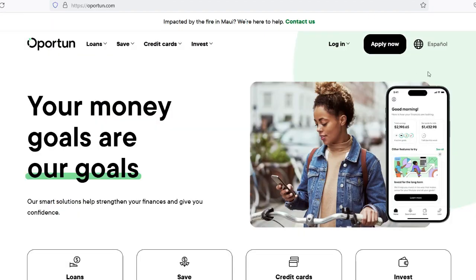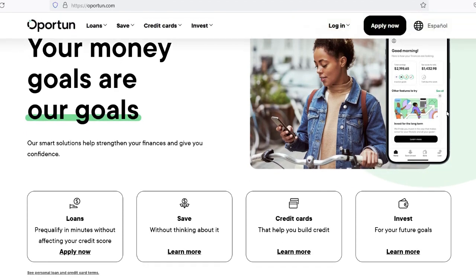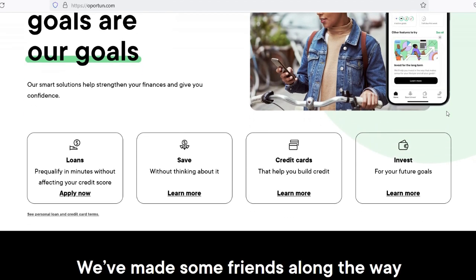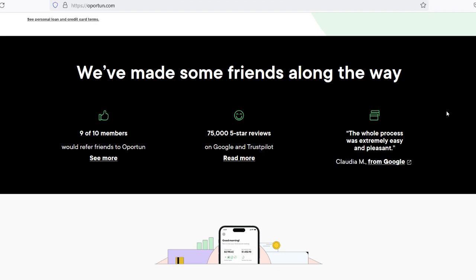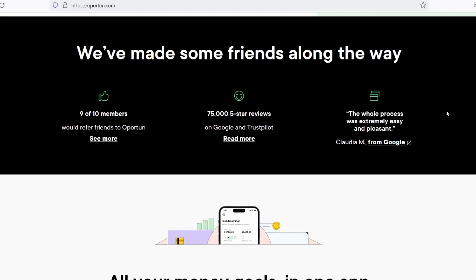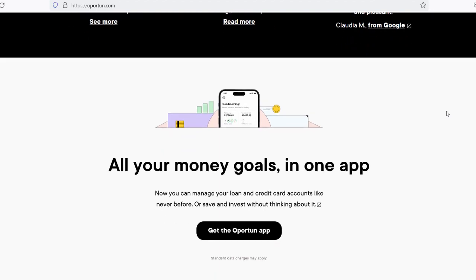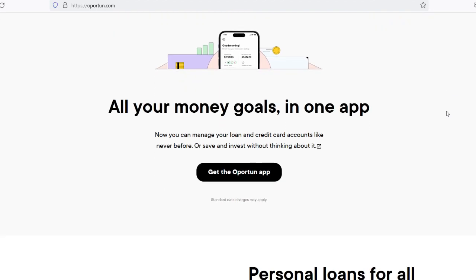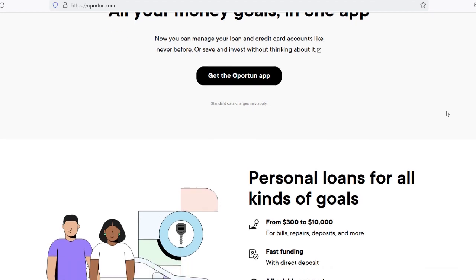Tips for expedited loan approval: If you are in urgent need of finances, there are steps you can take to speed up the loan approval process with Opertun. Be sure to provide accurate information — verify that all information supplied is correct and up to date before submitting, as irregularities can slow the approval process. Submit required documents quickly to avoid delays in verification. Choose direct deposit as your funding method, as it is far more expedient than waiting for a check by mail. If you have not received a decision within the anticipated time frame, do not hesitate to follow up with Opertun about the status of your application.